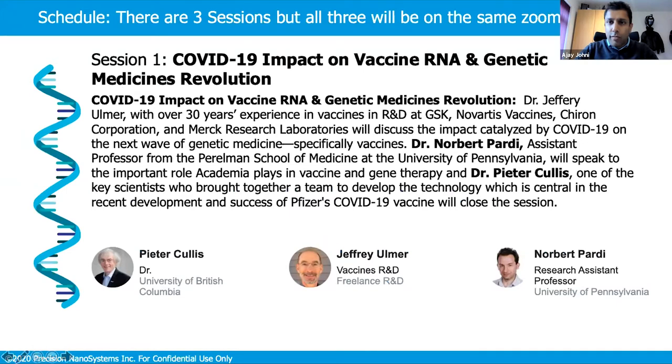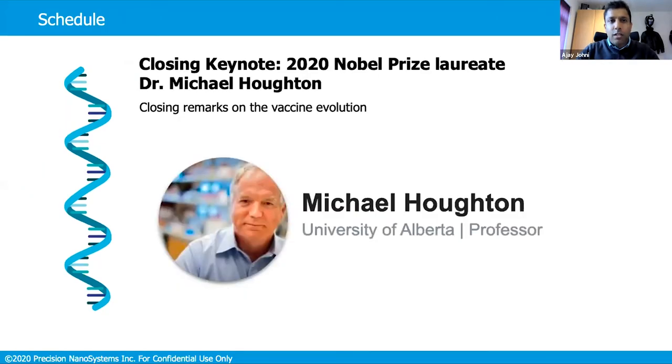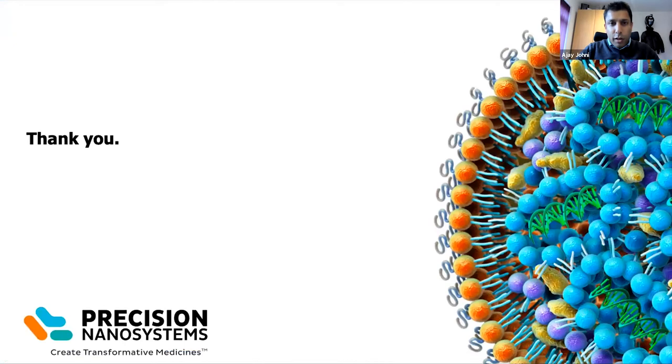We also have our summit today. In the chat we'll put the link to join the summit when we finish here. Session one will discuss COVID-19 impact on vaccine RNA and genetic medicines revolution, then partnering to build genetic medicines for the future, and a keynote closing by Dr. Michael Houghton, a 2020 Nobel Prize winner, discussing vaccine evolution.